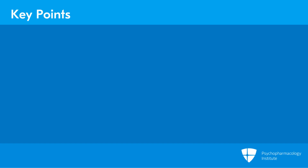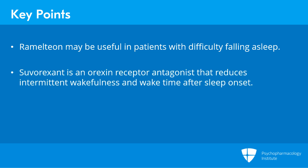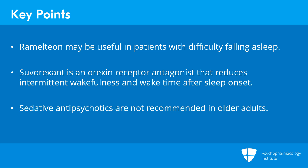Some key take-home points about the pharmacotherapy of insomnia: Ramelteon may be particularly useful in patients with difficulty falling asleep. Suvorexant works via orexin receptor antagonism and appears helpful in reducing intermittent wakefulness and wake time after sleep onset, though a small percentage of patients experience daytime sleepiness. With respect to risk-benefit ratio, I do not recommend the use of sedative antipsychotics because of safety concerns, particularly in older adults and those living with dementia.